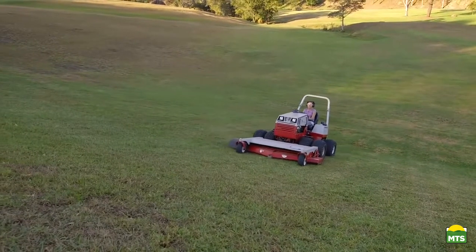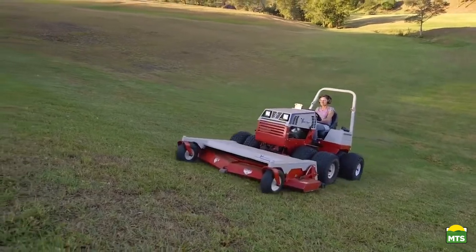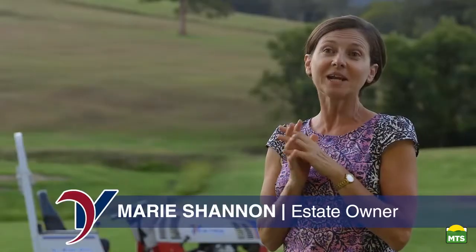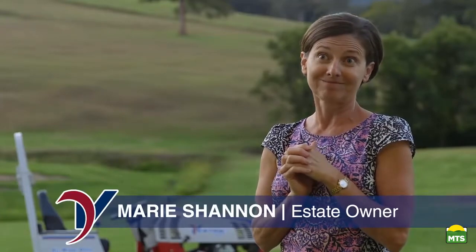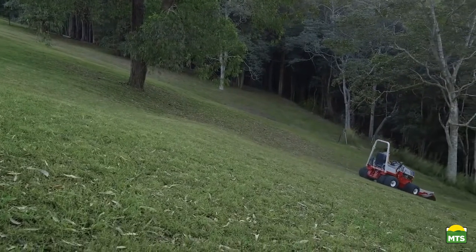They told me there's nothing — that I wouldn't be able to buy a mower that would do these slopes. They said, 'Marie, you've got to get yourself some cows.' And I said, like hell I will, because of the slopes. Nothing else can handle the slopes.